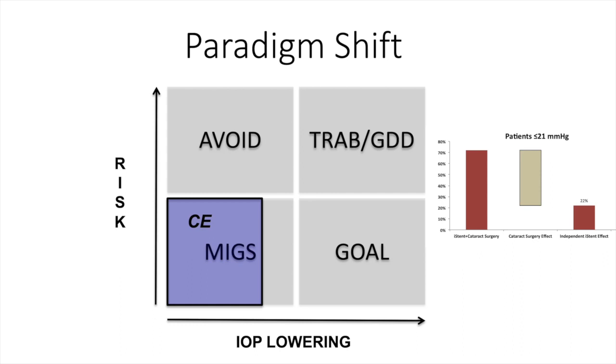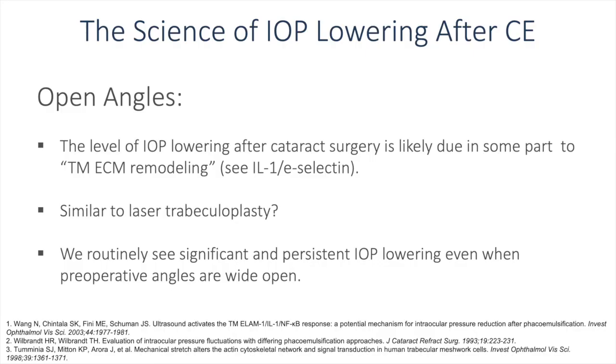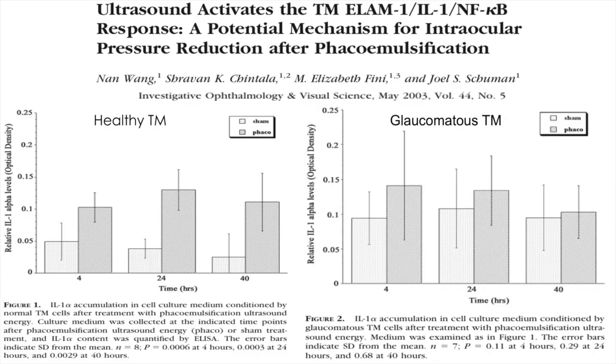This is not unusual for other MIGS devices, both implantable and non-implantable procedures done in the angle. The science of IOP lowering after cataract surgery has been heavily investigated. In the case of open angles, IOP lowering after cataract surgery is likely due in part to remodeling of the extracellular matrix of the trabecular meshwork, possibly similar to laser trabeculoplasty. A study by Joel Schumann and colleagues found that exposing trabecular meshwork in healthy and glaucomatous eyes to ultrasound increased the level of e-selectin, which could remodel the trabecular meshwork and lead to a decrease in intraocular pressure.